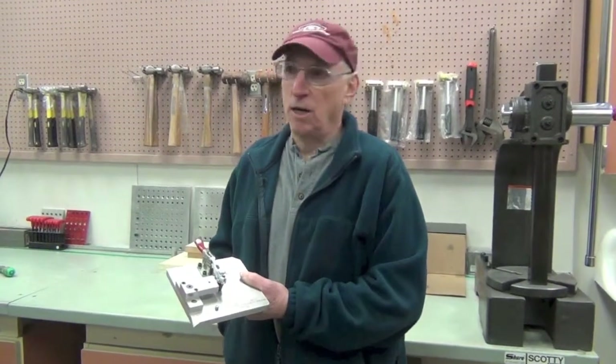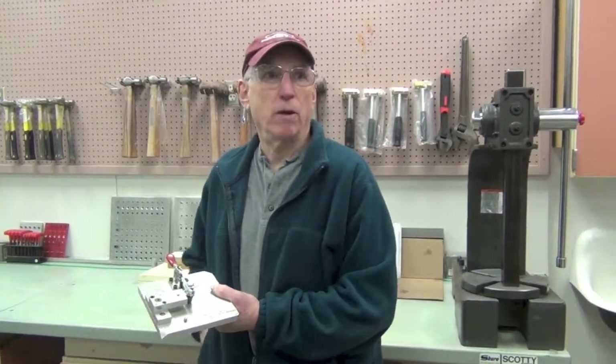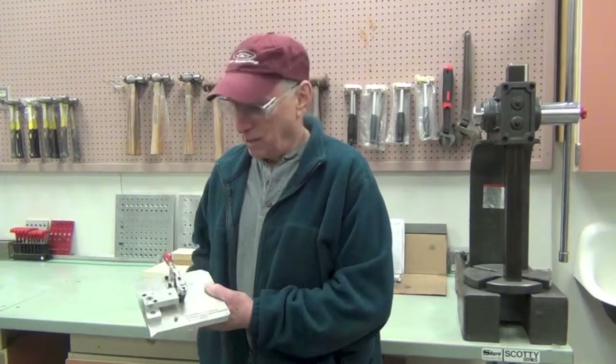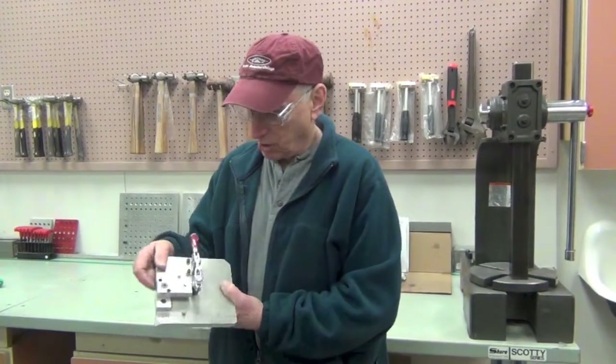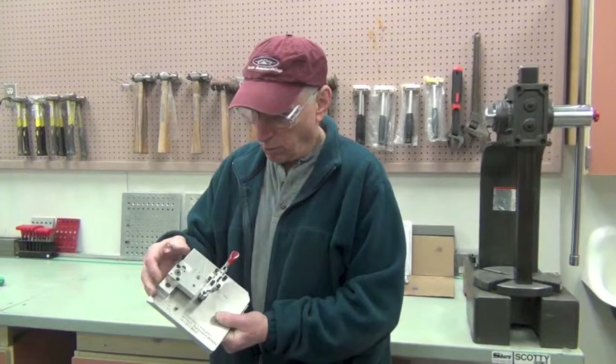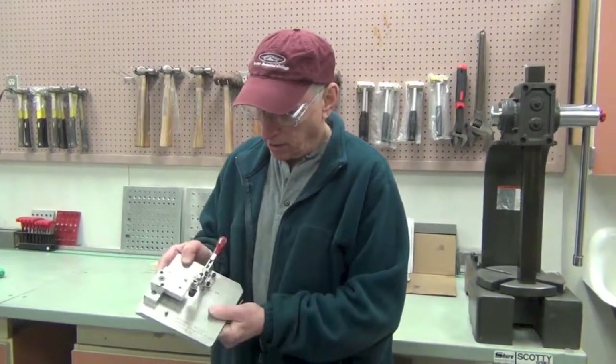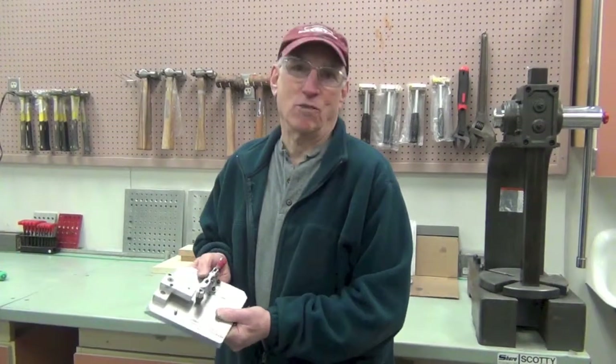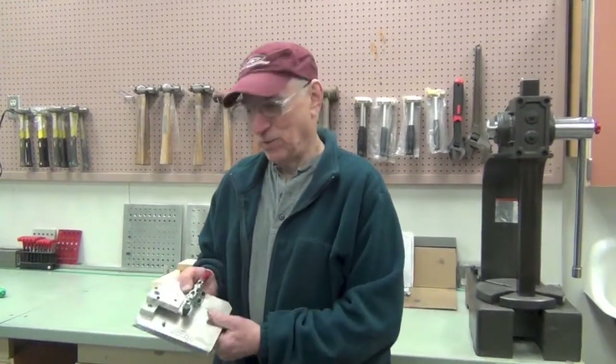We're taking students through this program that is about 90 days — two months online and then a little over one month in this classroom in the lab. When they get done with that, they're going to assemble and make this tool. This is a removable detail. They're going to put all this clamping together on it and be able to drill a hole within ten thousandths of an inch.